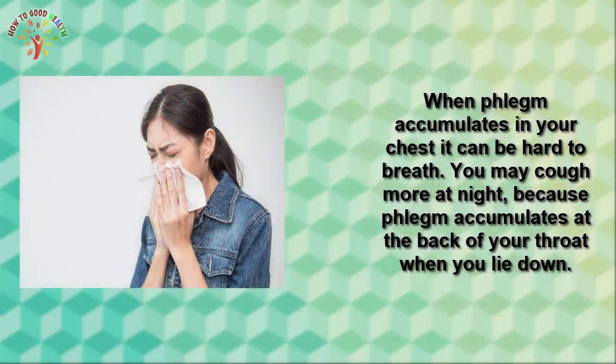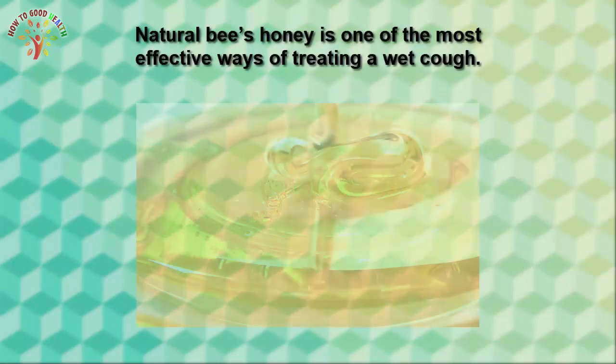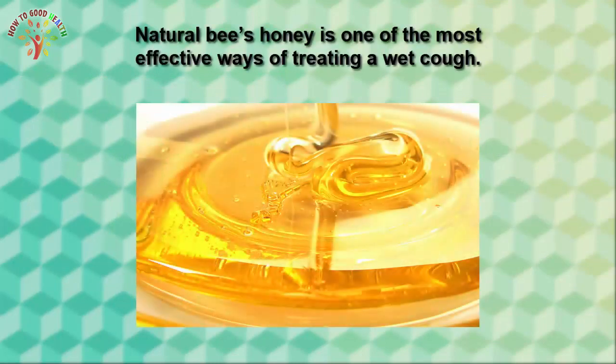Number one is honey. Honey is one of the most effective ways for treating a wet cough. A small clinical trial found that eating 1.5 teaspoons of honey 30 minutes before bed can help to reduce the cough and encourages sound sleep in children. It should work just as well for adults.